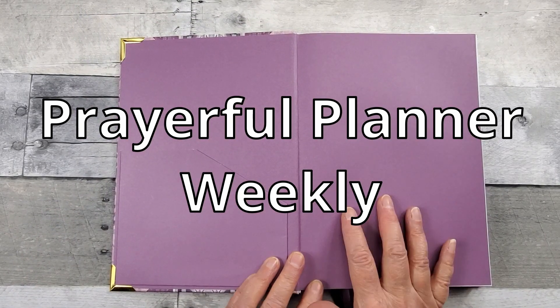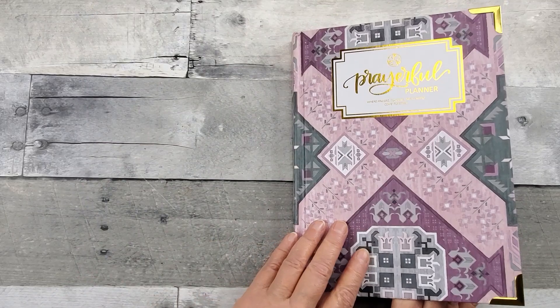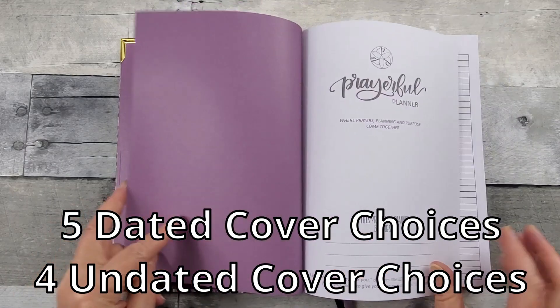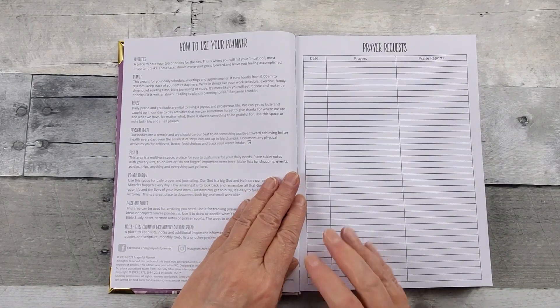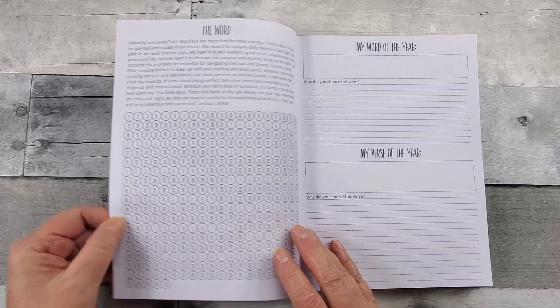Beautiful lavender cover and inside with the pocket. Now this particular cover is called Sacred Pathways and there are four cover options. You have your name page, how to use the planner, your prayer requests — several pages for prayer requests.